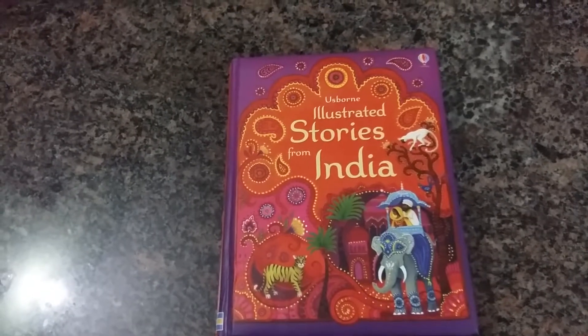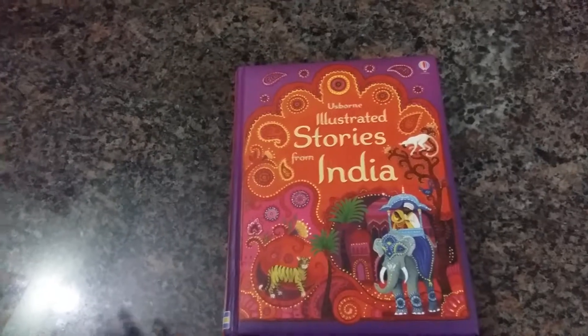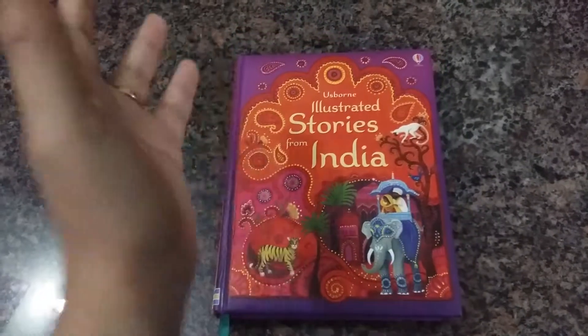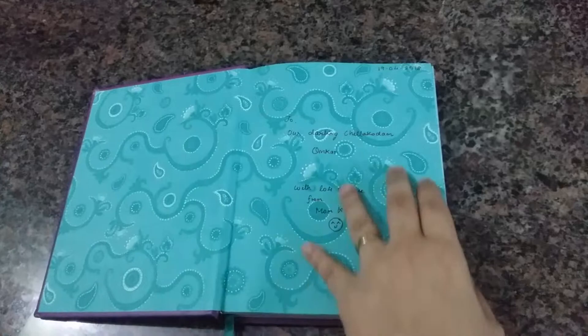Hi everyone, today I'm doing a review on Illustrated Stories from India. It's by Usborne, and this is a great book that I have happily added to my library. It's got all these amazing stories that you can read to your child, and all this wonderful artwork.